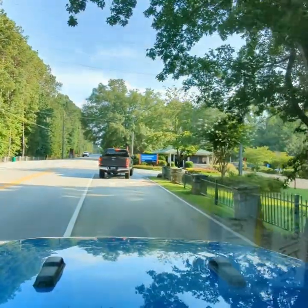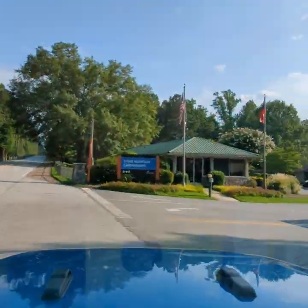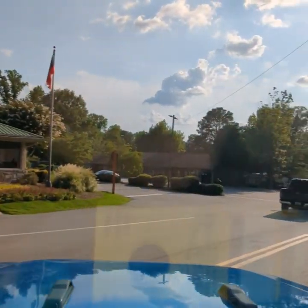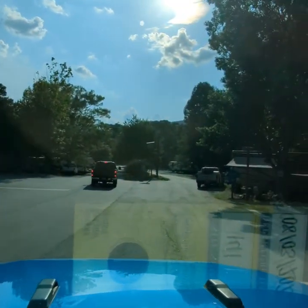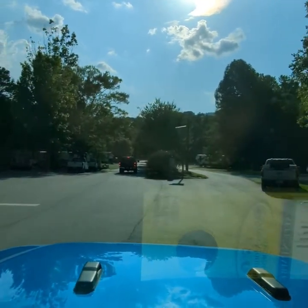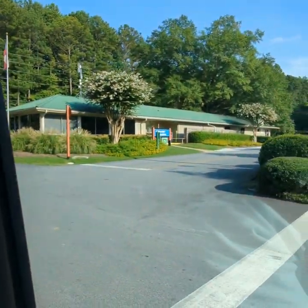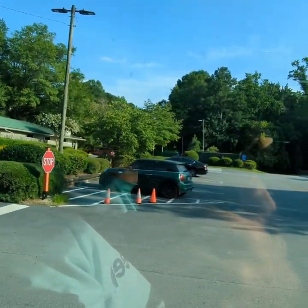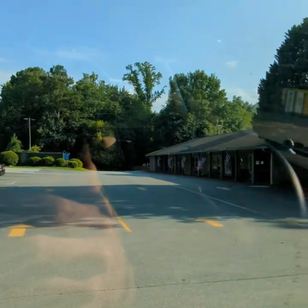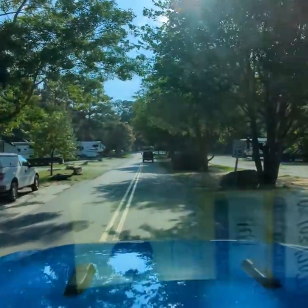We are at Stone Mountain Campground just outside Atlanta, Georgia. It's a really nice park. We're just going to do a quick drive through the main loop because the park is so big. There are several different loops. You have check-in up there, a little store. They have a propane refiller there and a nice covered pavilion right there with a fire pit in it for if it's raining and so forth.